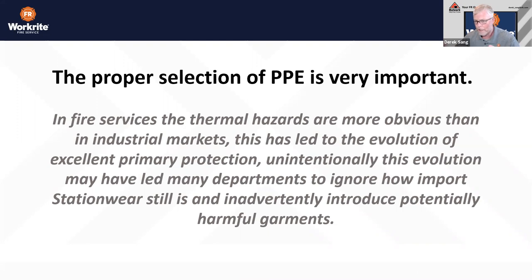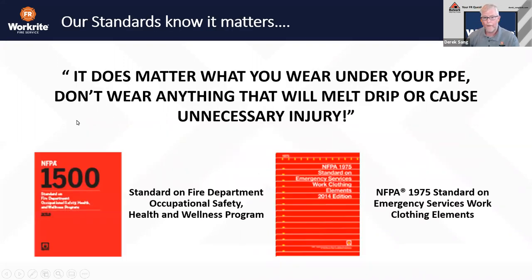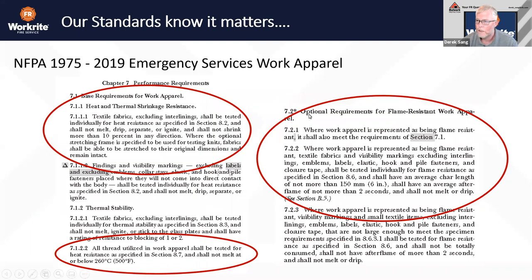Suspend the thought of what you're thinking right now and let's walk through what we're talking about. Our standards know it matters — it does matter what you wear underneath your PPE. Don't wear anything that will melt, drip, or cause unnecessary injury. That is stated in NFPA 1975, and echoed in NFPA 1500 when we're talking about what we wear underneath our turnout gear. In 1975, you have two options and two options only: you're either in flame-resistant station wear or you're in 100% cotton.